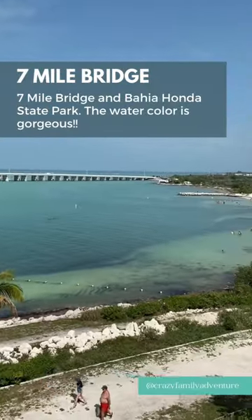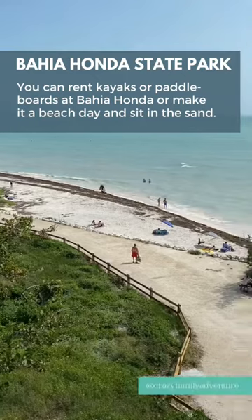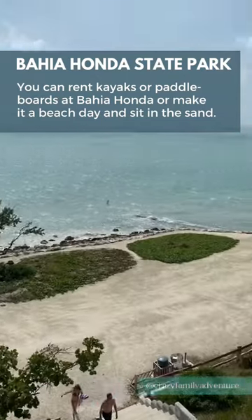Up next, you'll want to go to the Seven Mile Bridge and take in the gorgeous views. And make a stop at Bahia Honda State Park — we love this state park.